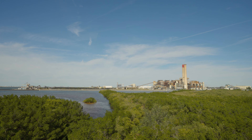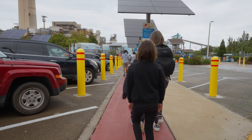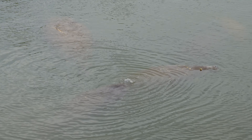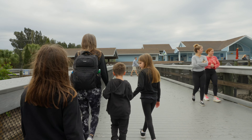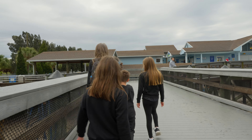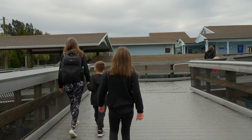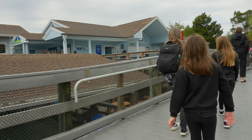We just arrived at the Manatee Viewing Center here in Apollo Beach. They just opened the gates at 10 a.m. and we're making our way in. We checked out the viewing area — it was pretty nice, quite a few manatees hanging out. We're making our way into the building to check it out before it gets too crowded. We got here first thing, so we were in the first 50 cars, so it's not overly crowded. It's a Sunday, so we shall explore and see what they have here.